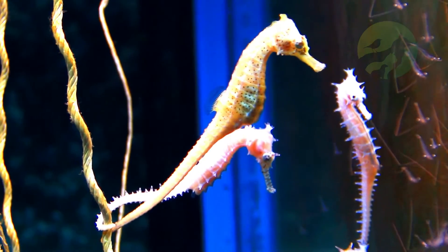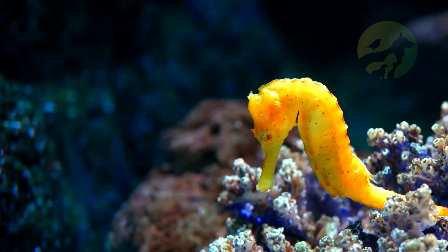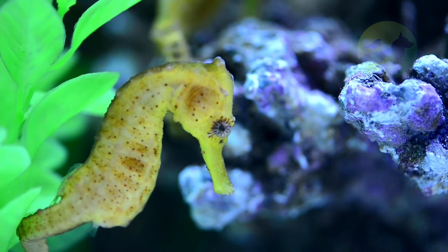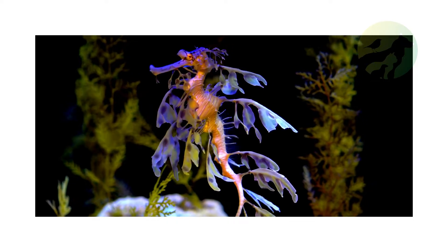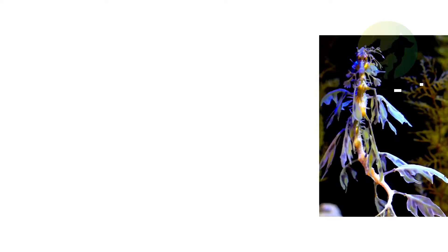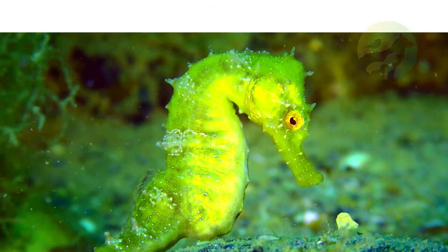Reproduction of seahorses. Seahorses have a monogamous behavior, which interferes with the reproduction rate when one member of the couple is removed. They also have the characteristic that the male is the one responsible for producing the offspring. During copulation, the female seahorse transfers her oocytes into the male's incubator pouch.